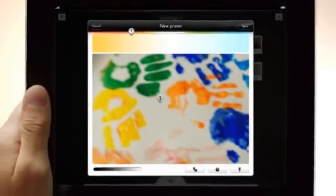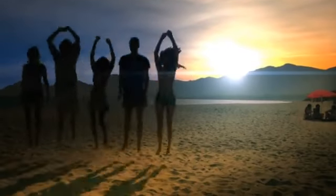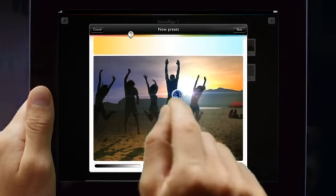Hue will bring a bit of color into your home and life. You can use Hue however you want, be it creative, fun, or functional, all via your smart device.